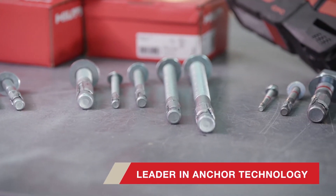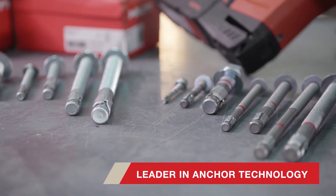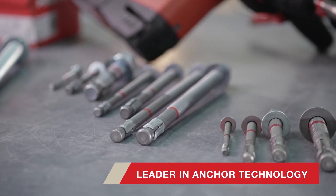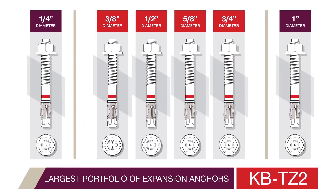Hilti, the leader in anchoring technology, understands the need for a high-performing mechanical anchor that is easier to install, and is introducing the new KBTZ2 expansion anchor. The KBTZ2 is the largest portfolio of expansion anchors Hilti has ever created.